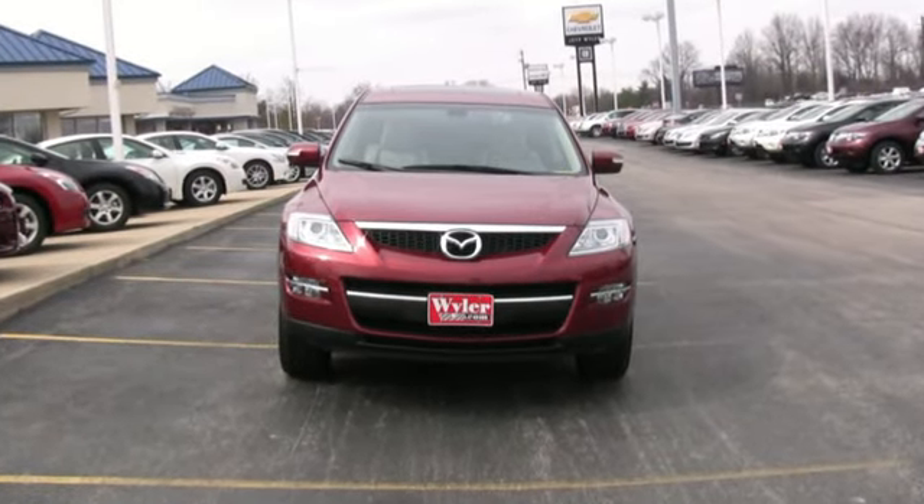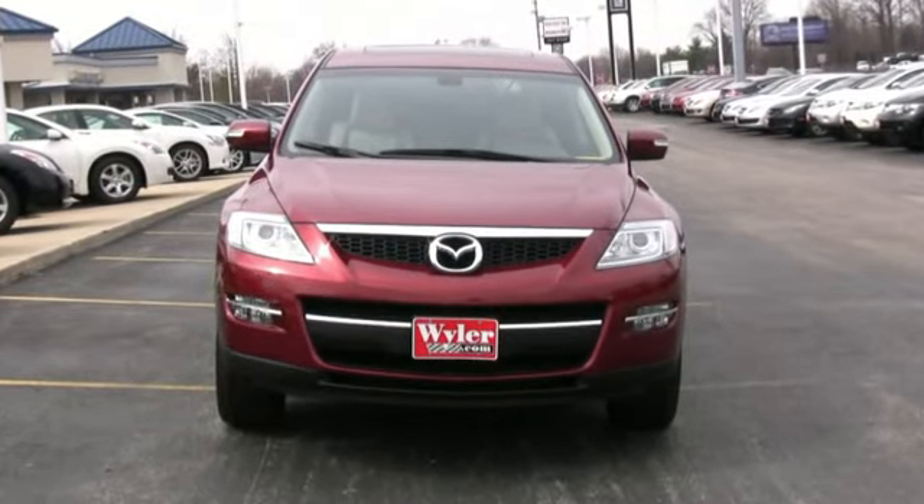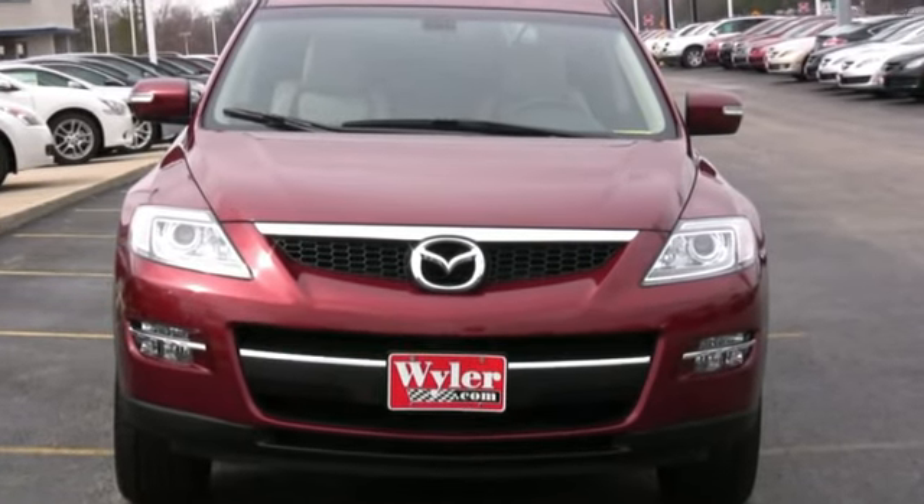Voted SUV of the year by Edmunds last year, the 2009 Mazda CX-9 is also incredibly safe, having the highest safety standards for frontal and side crash test ratings.